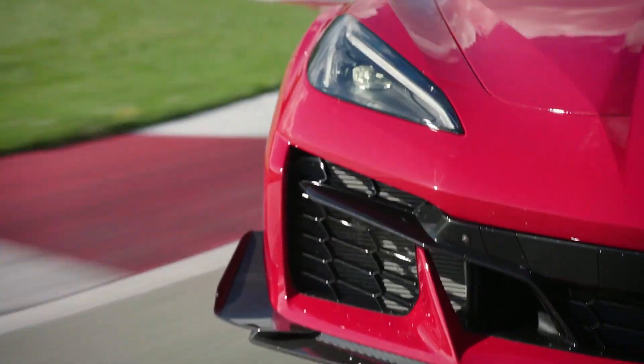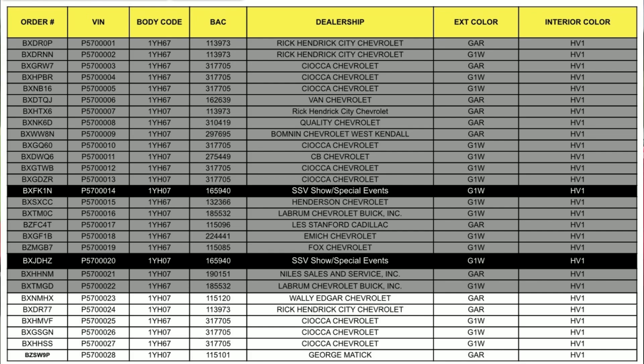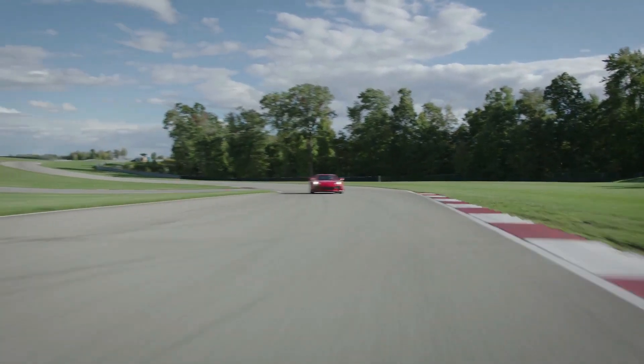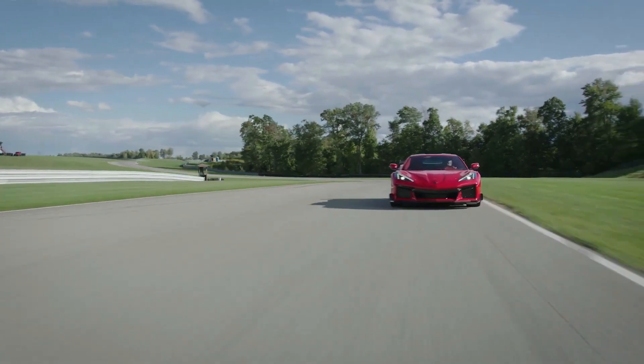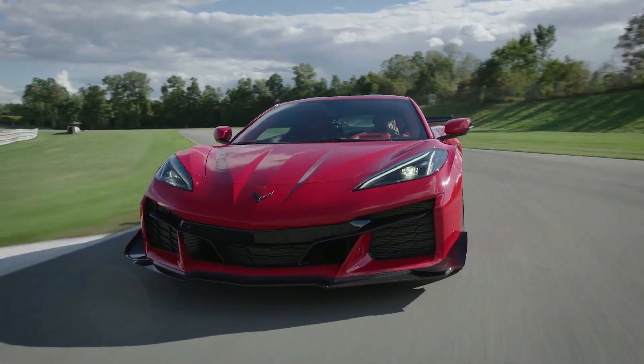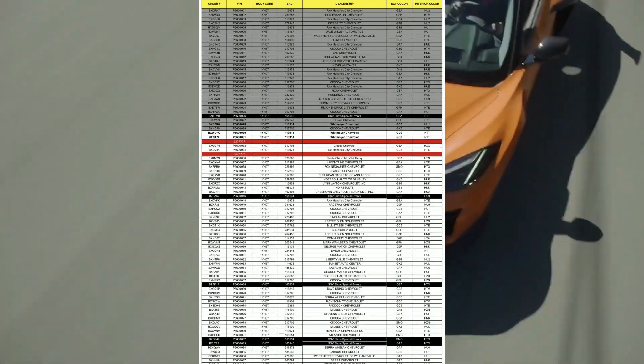Moving on to the ones that haven't been delivered yet, there are three more Siocas in the pipeline. Sioca Chevrolet is obviously a big dealership for Corvettes. They're getting at least three more very soon, and these aren't even counting the November allocations yet. So if your dealership is on this list and you're number one there, congratulations — that's probably your car. And if you thought the list looked small, scroll down and there are a bunch more waiting to be built.